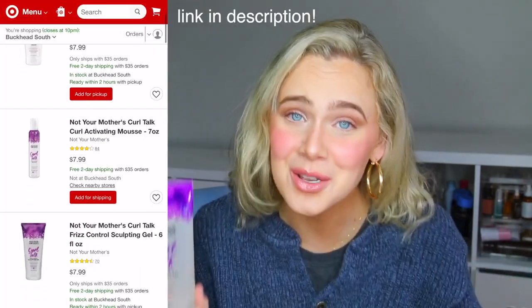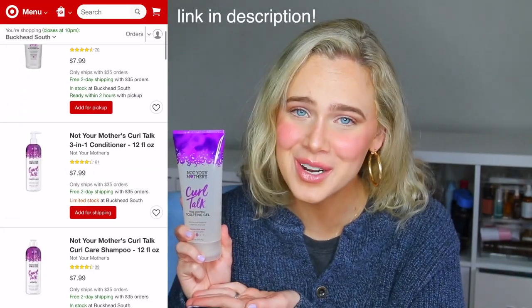Biggest thank yous to my family over at Not Your Mother's for sponsoring today's video. I will be using all of their Curl Talk line products. You all know how much I love these — they are sulfate, silicone, and paraben-free, Curly Girl method approved, and I'm obsessed. They are also affordable and available at your local Target.